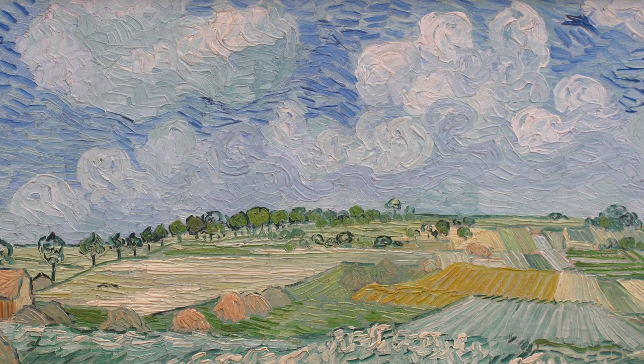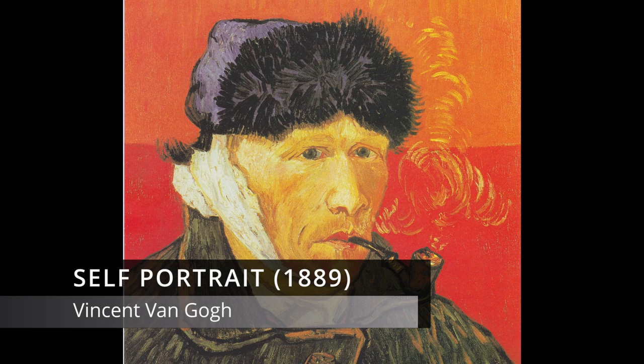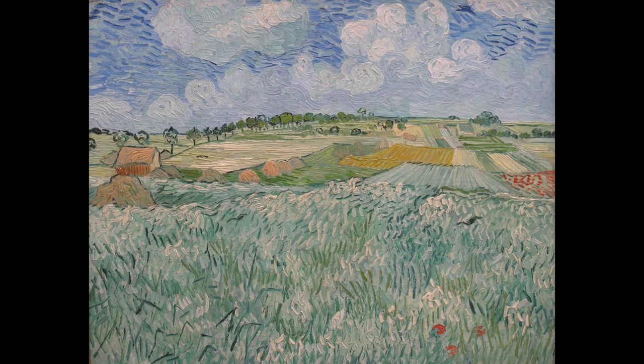By mid-1890, Vincent had checked himself out of a mental asylum and moved to Auvers to convalesce. Our main painting today is mainly restful, with some sense of order in parts.